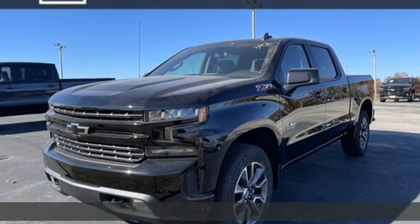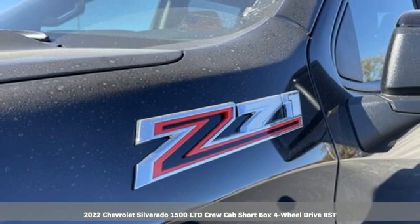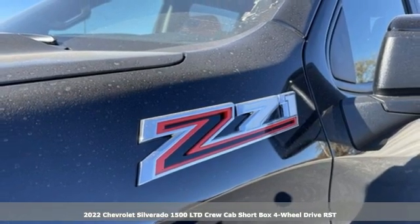It's a new 2022 Chevrolet Silverado 1500 LTD. In a Chevy, the journey matters more than the destination.